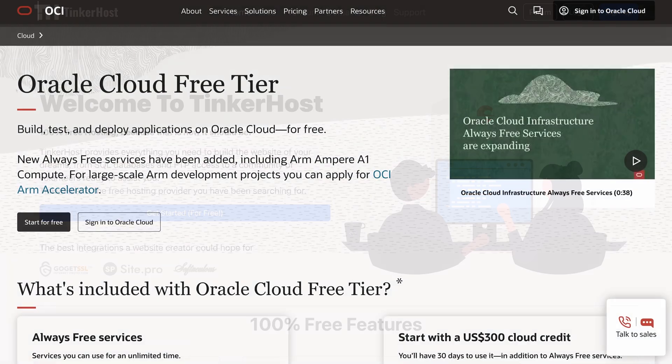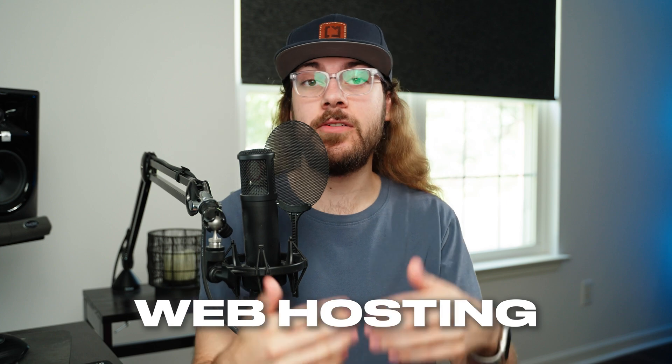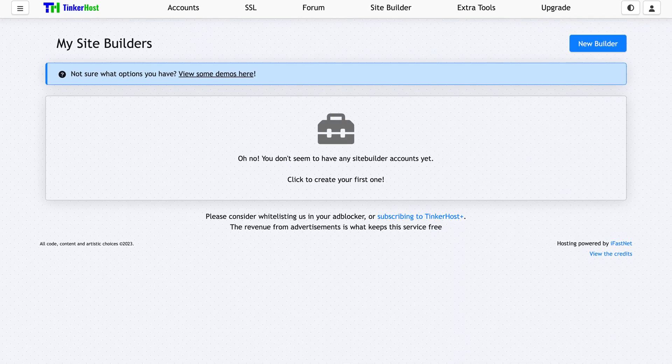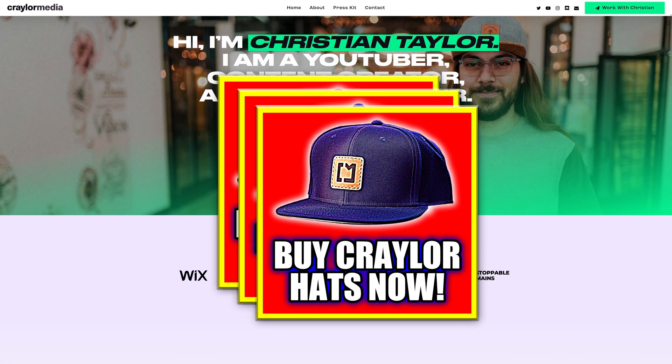Can you really get free web hosting that actually works? Web hosting is almost always a paid product if you want to start a WordPress site or develop with HTML. And if you aren't paying for it, it's usually some free version of a website builder where your site is plastered with ads or stuck on some cheesy subdomain. So I wanted to test the top actually free web hosts to see if any of them were worth using.